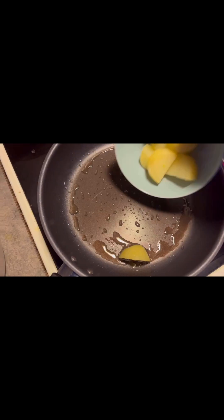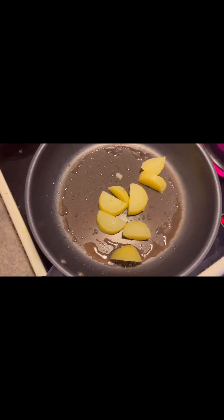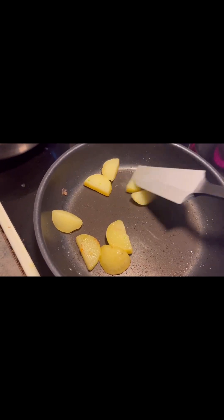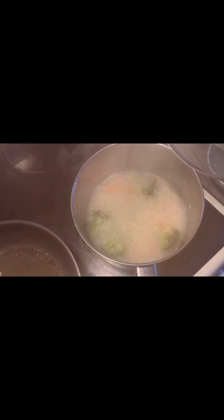On the other side I'm applying some oil on a pan. This is boiled potato that I have cut into pieces and now I'm just frying it. Here I just checked whether the rice has cooked or not.